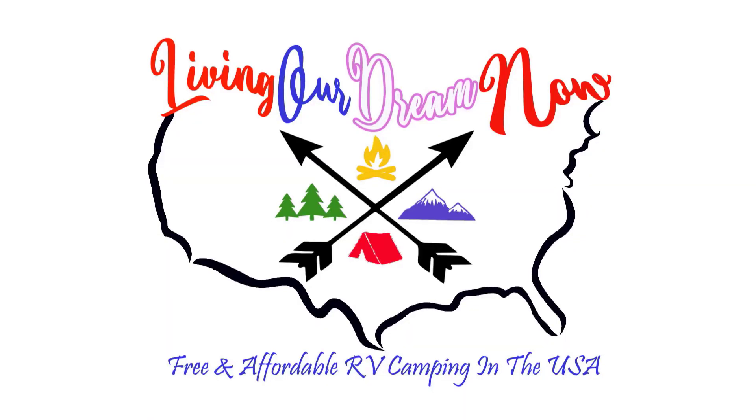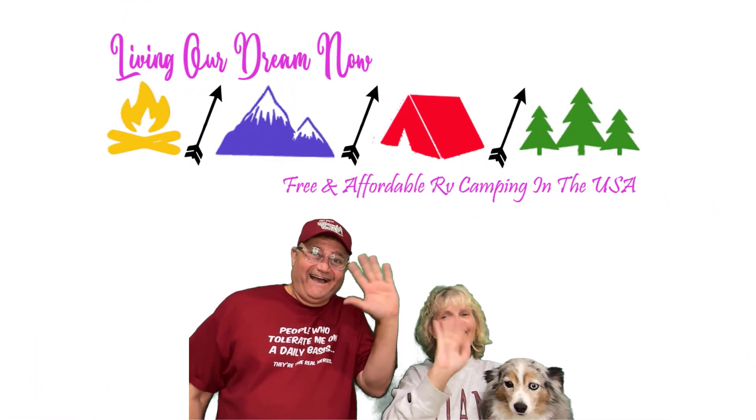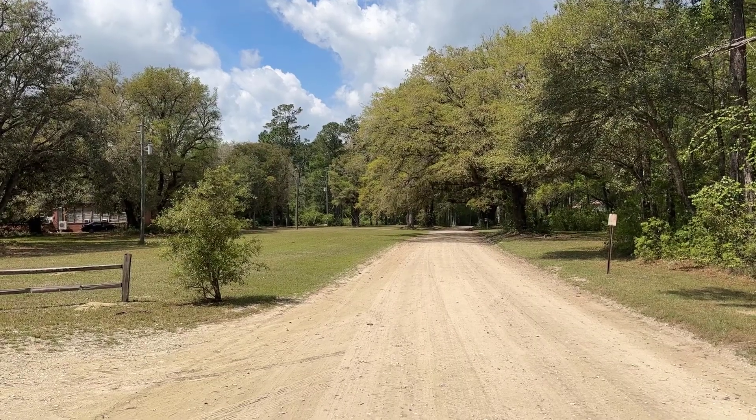In this video, Melody and I take you to Santee Coastal Reserve in South Carolina — there's free camping here, folks. We share the best camping locations in the USA. Check out our RV and camping-related gear at our Amazon storefront — link in the video description.